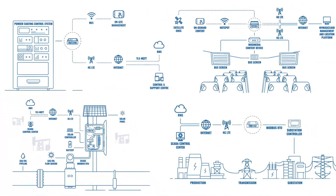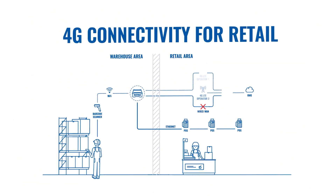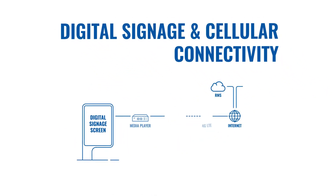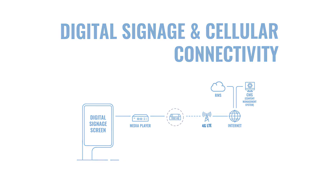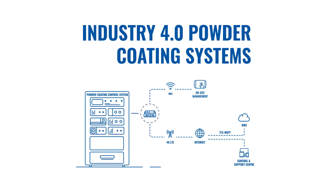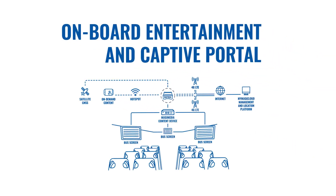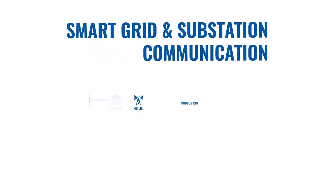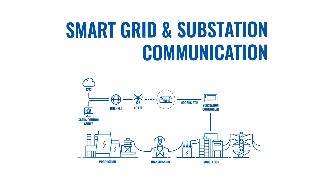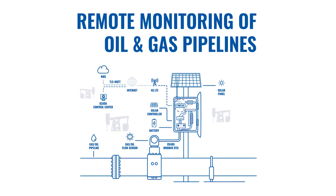The RMS access solution can be used in different use cases. For example, system configuration issues can be easily resolved by connecting to the remote networking device. Digital infrastructure can be securely and remotely controlled in real time, and system operators can manage all processes. Connectivity disruptions can be conveniently resolved from a remote location. SCADA systems can be remotely controlled and infrastructure can be monitored in real time. Remote connectivity also allows connecting to pipeline flow monitoring networks and performing required maintenance.